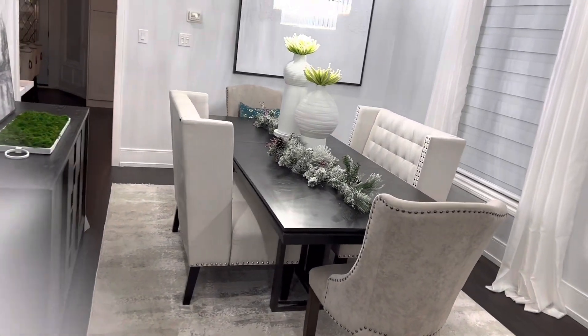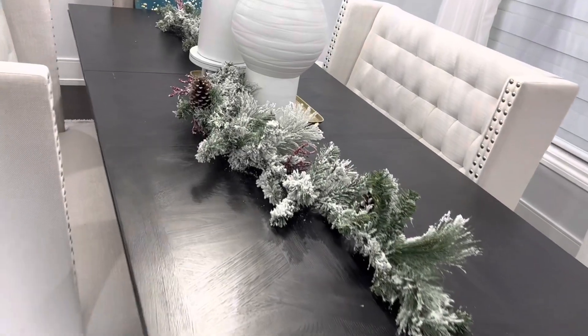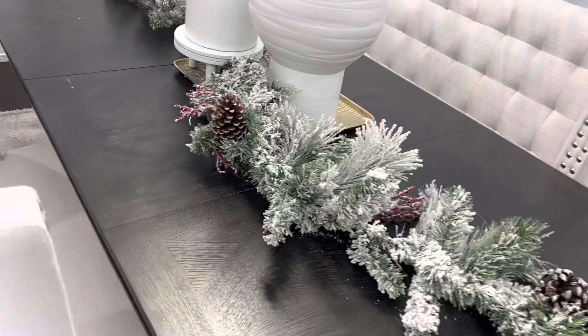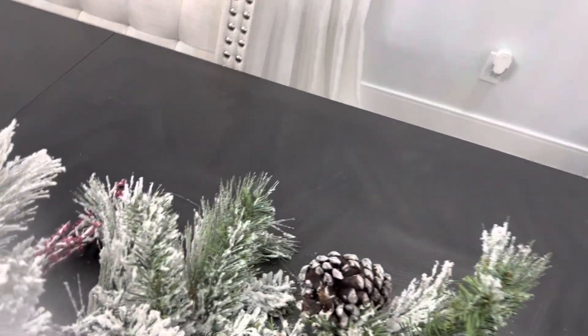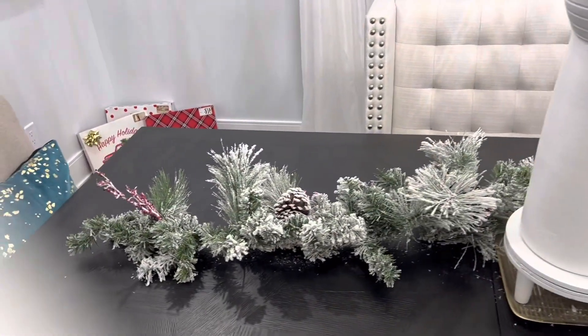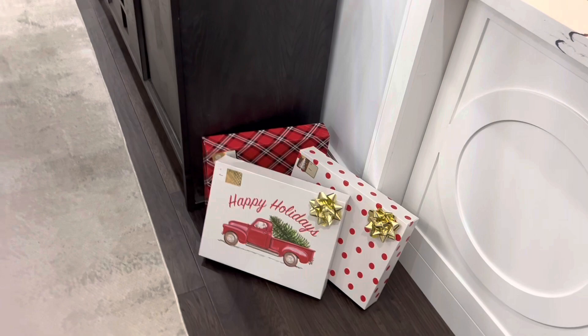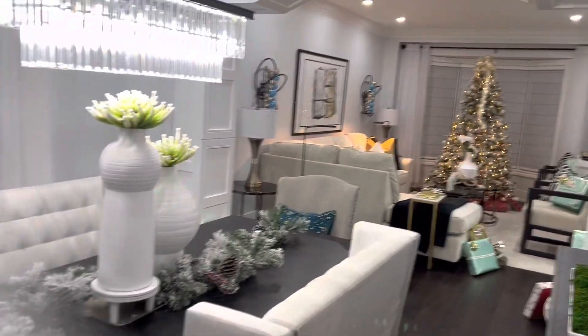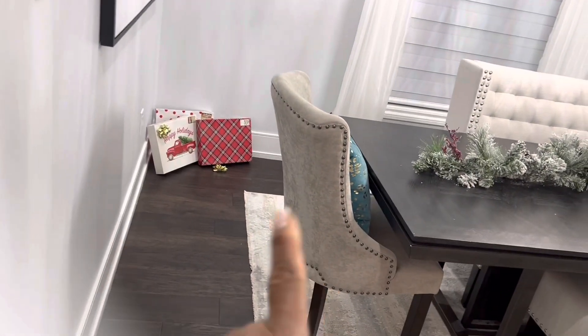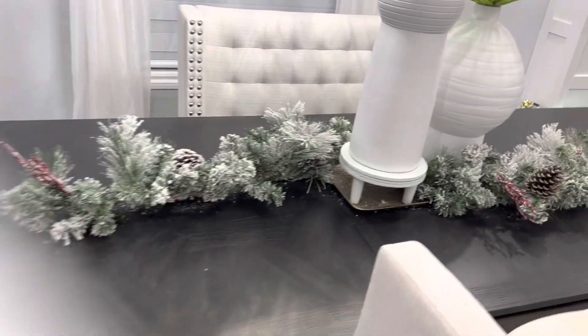Moving on to my dining room — I usually just put boxes on the floor here as well. This garland I bought at Walmart, but it sheds a bit. I'm not sure I love it, but it'll have to work. I got that at Walmart, and I put garland on the table with boxes all over the dining room.